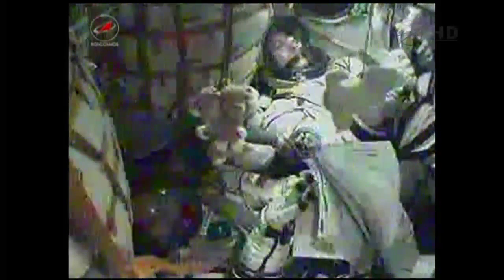Karen Nyberg waving as the flight continues to go nominally. Now 5 minutes and 30 seconds following launch, the Soyuz is being propelled by the single engine of the Soyuz's third stage, that engine providing 30 tons of thrust for 4 minutes and 2 seconds.